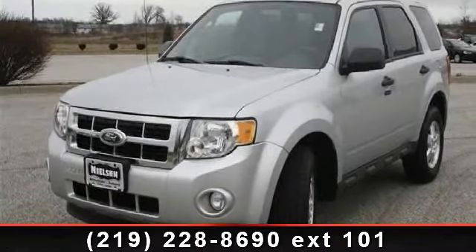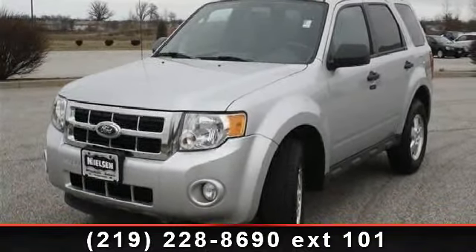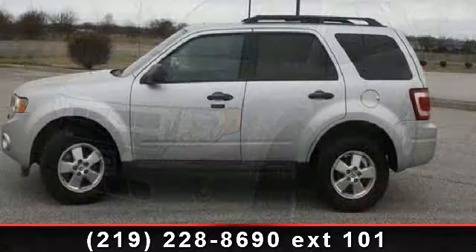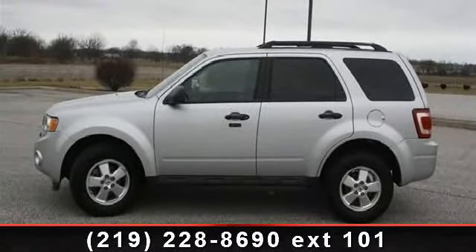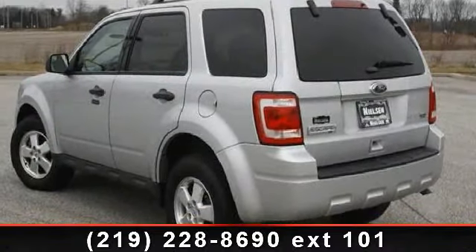Presenting the 2011 Ford Escape XLT. This may be the set of wheels you've been looking for. This vehicle comes with a reliable 6-cylinder engine connected to a smooth shifting automatic transmission.